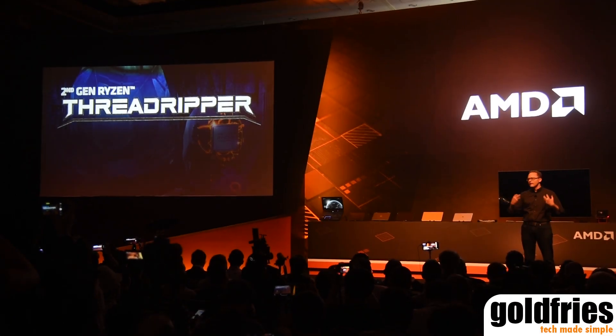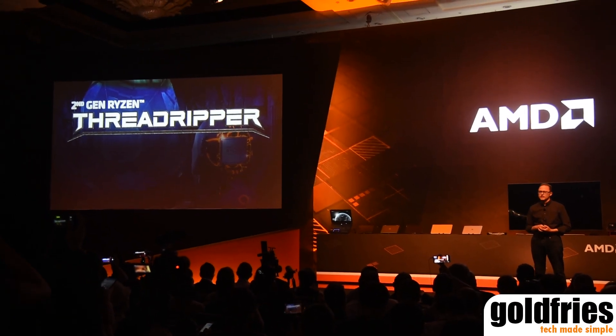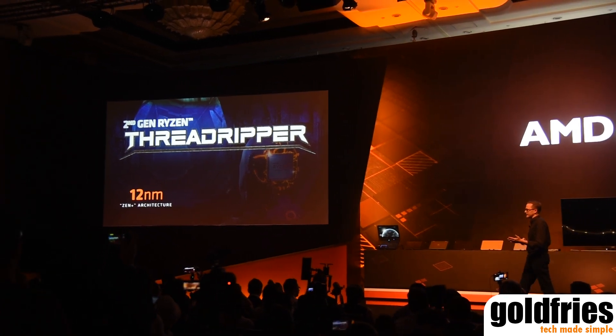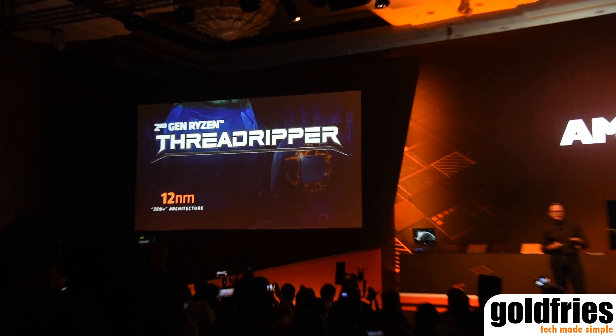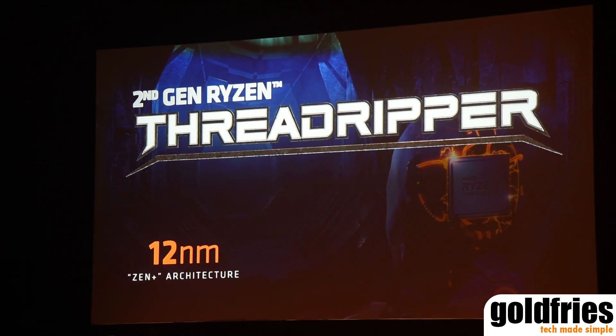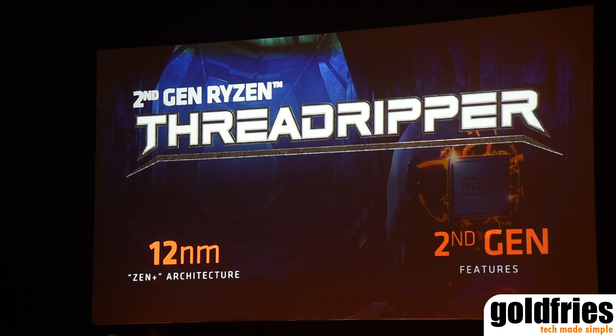The second gen Threadripper will have all those same capabilities. First of all, it will be based on our 12 nanometer process technology, our Zen Plus architecture. This will bring more performance, more frequency, better boost frequencies. It will also have all those great second generation features — a smarter, better boost algorithm.